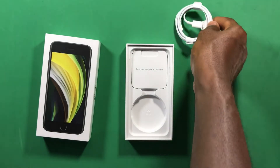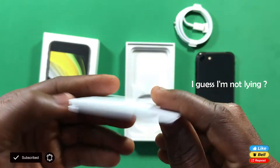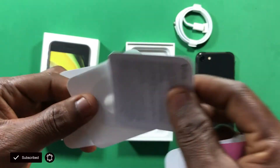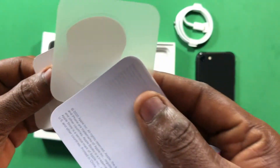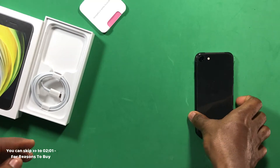No charging adapter is included. You also get a manual — which most people don't read, including me — along with some Apple stickers. That's everything in the box, and now let's turn this bad boy on to see what it offers.